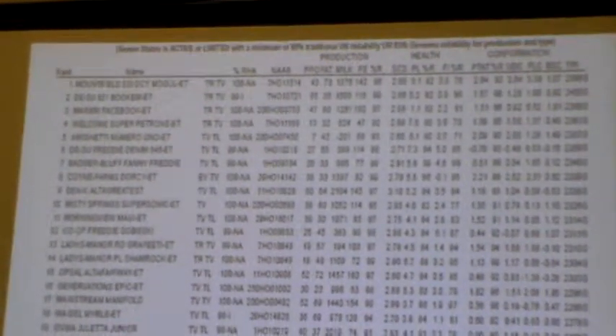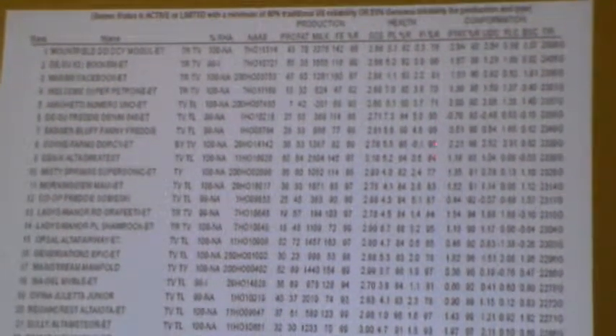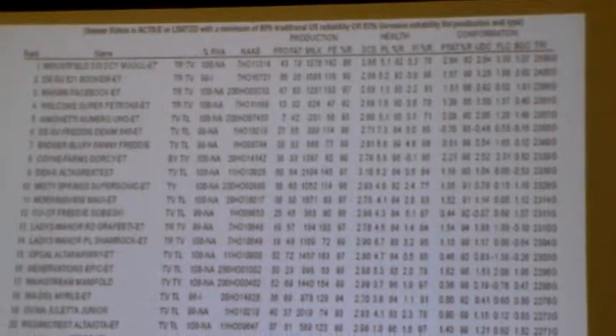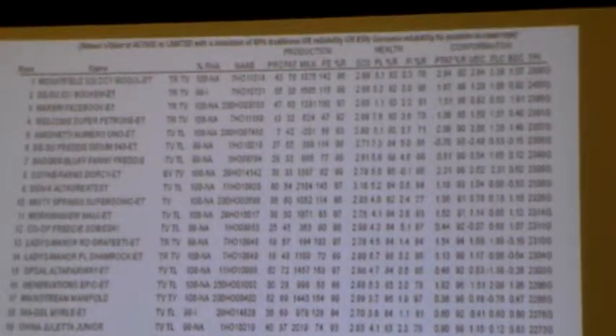On health, it's still — it's not as terrible. You're looking at reliability on health all the way from 71 to 99, so you've got to pay a little more attention to that. These are going to be more subject to change as more milking daughters come in.